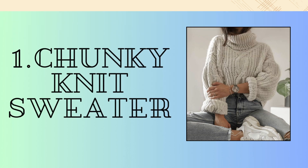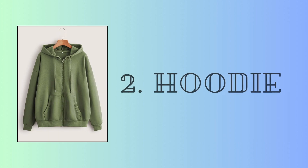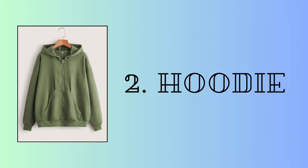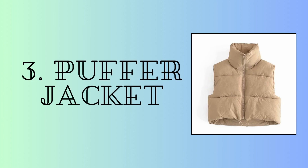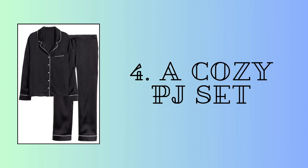First category is fashion. A chunky knit sweater is always a good idea. Second, a hoodie — works even when it's oversized. A puffer jacket looks great. And a cozy PJ set.